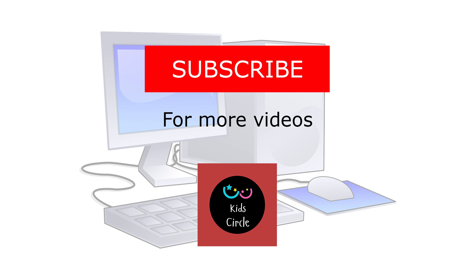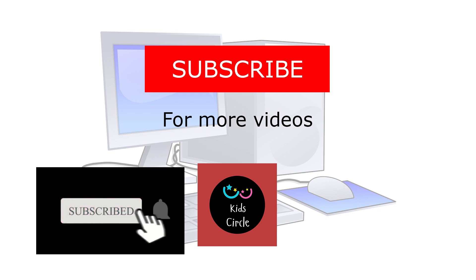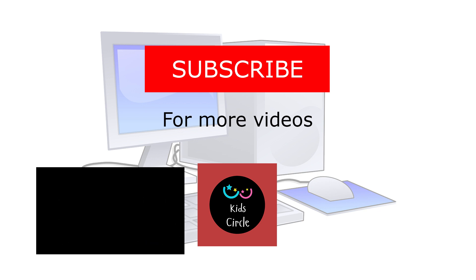To download worksheets or our Android app, please check the description box below. Thank you. For more videos, subscribe to Kids Circle.